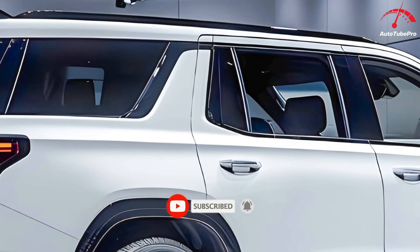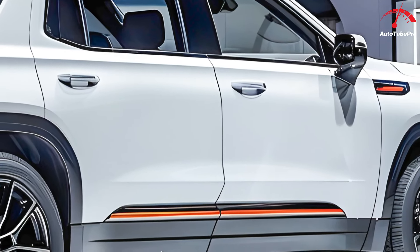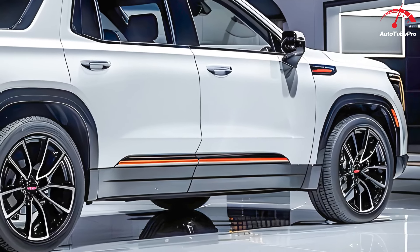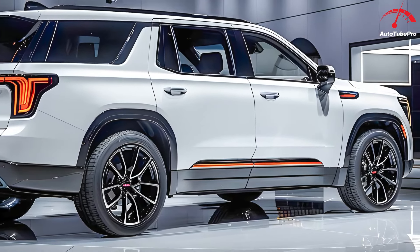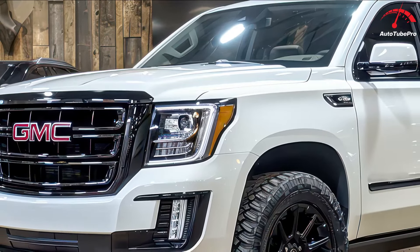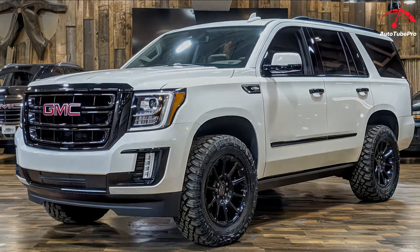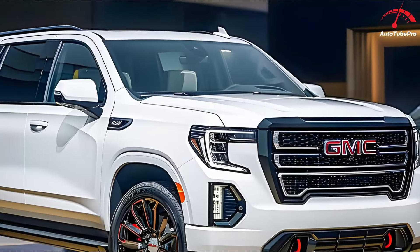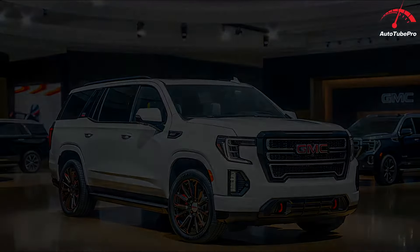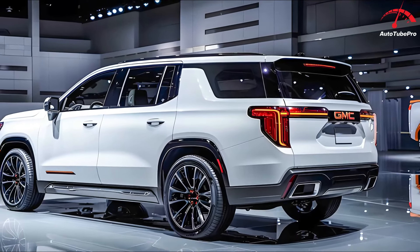Unlike the current pre-refresh Yukon, the 2025 GMC Yukon will continue to offer the naturally aspirated 5.3L V8 L84 and 6.2L V8 L87 gasoline engines, and will introduce a new 3.0L I6 LZ0 turbo-diesel Duramax engine, replacing the 3.0L I6 LM2 offered from 2021 to 2024. Production will remain at the GM Arlington plant in Texas, with the GMT One platform providing the underpinnings. Additionally, GM plans to introduce the Yukon nameplate to new overseas markets, including Australia, New Zealand, and China.